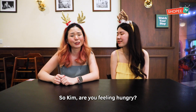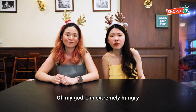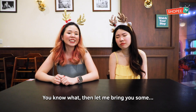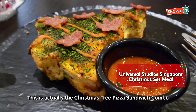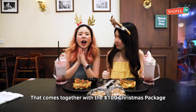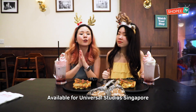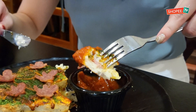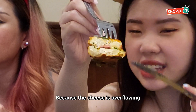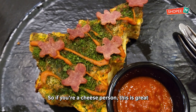Are you feeling hungry? I'm extremely hungry — I cannot wait to eat! Ta-da! This is actually the Christmas tree pizza sandwich combo that comes together with the $100 Christmas package available for Universal Studios Singapore! It's very good because the cheese is overflowing, so if you're a cheese person, this is great!